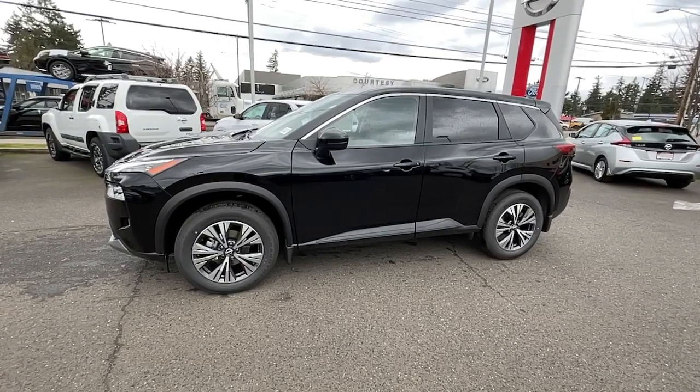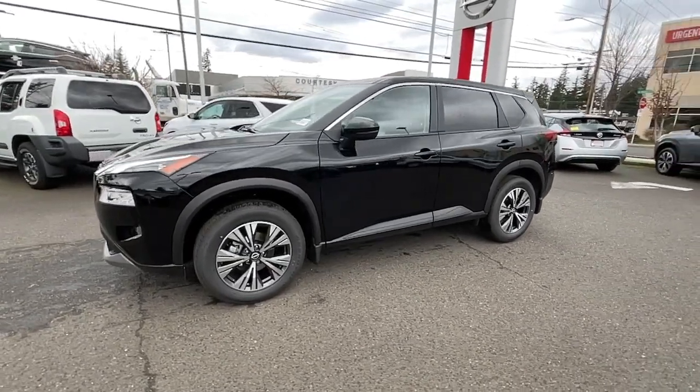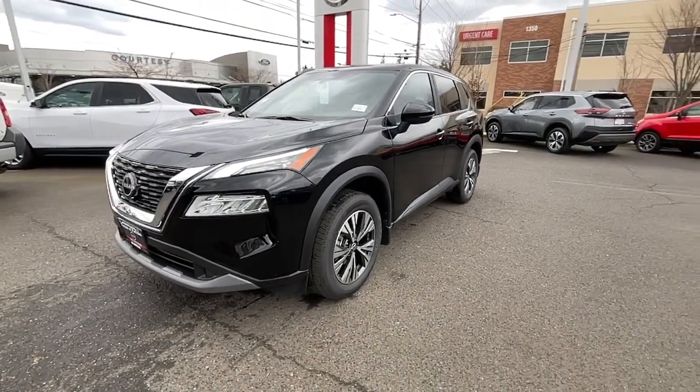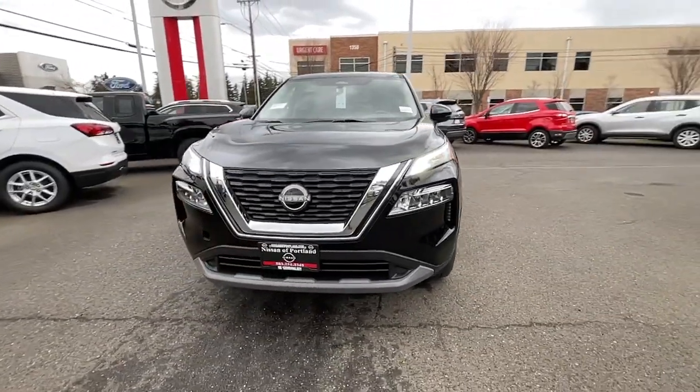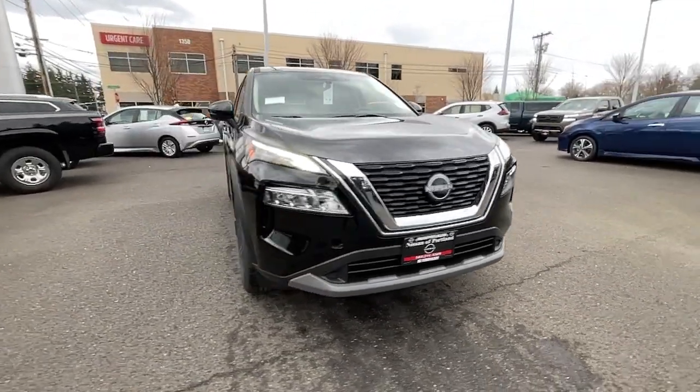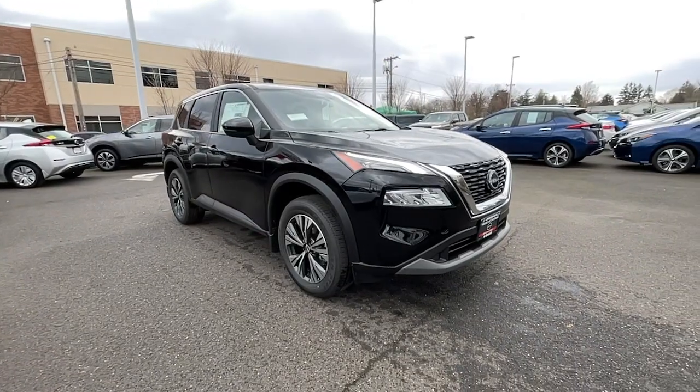Introducing the 2023 Nissan Rogue. Here's a stylish, efficient Rogue that has the features you need to stay on top of today's demanding lifestyle. This can-do crossover anticipates your wants and needs with a quiet, comfortable ride in a spacious, well-equipped cabin.